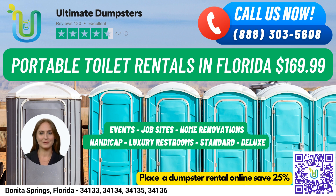High-rise Portable Toilets are designed for use on high-rise construction sites or other locations where standard portable toilets may not be accessible. They can be lifted by a crane or other lifting device to reach upper floors.